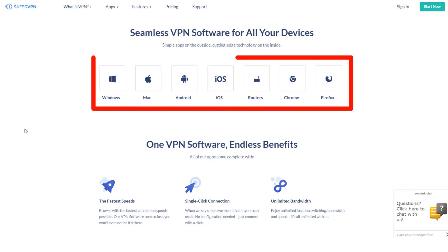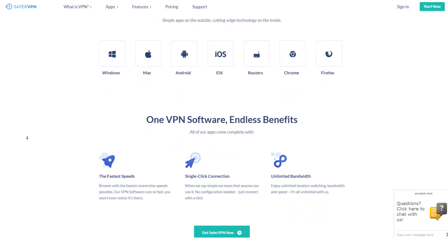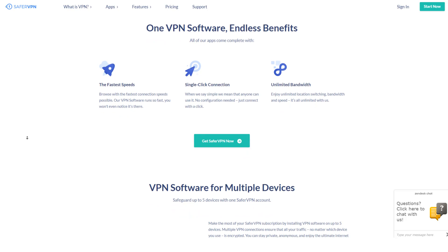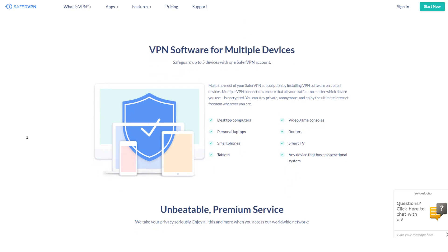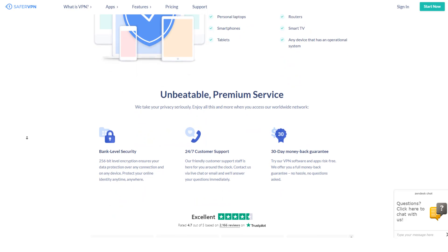They offer apps for Windows, macOS, Android, and iOS. You also have the option of using manual configuration guides for several devices that don't have their own SaferVPN apps, such as Linux, smart TVs, game consoles, and several brands of routers. You can connect up to five devices simultaneously, and all the basic features are included, such as protocol switching and a kill switch. Overall, SaferVPN is very usable and one of the best when it comes to a simple look and feel.